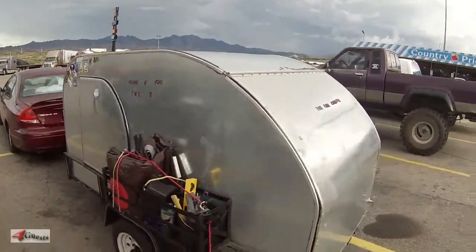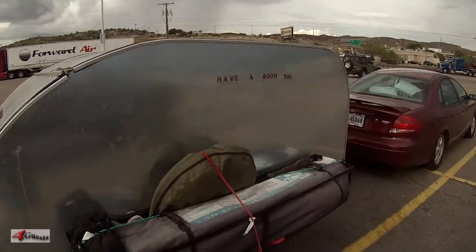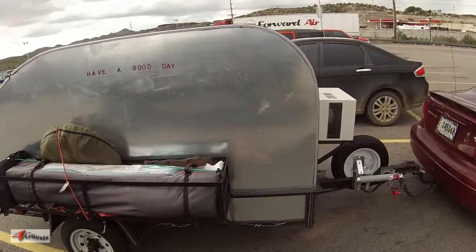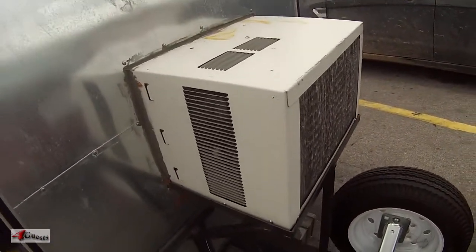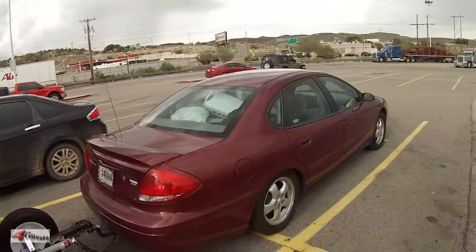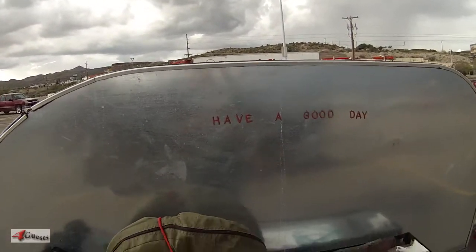Honk if you like it — it's the small tin can camper, very small, made out of tin cans I suppose. It's got a built-in air conditioner unit up here in front. Small enough that a medium-sized car can pull it easily.